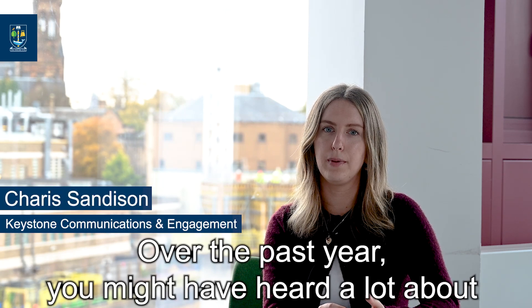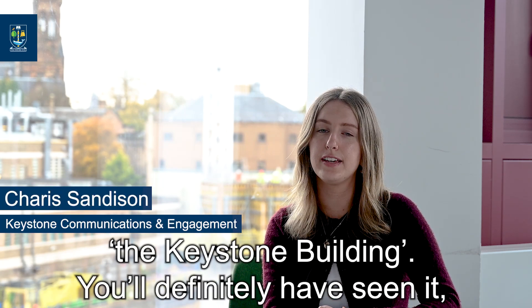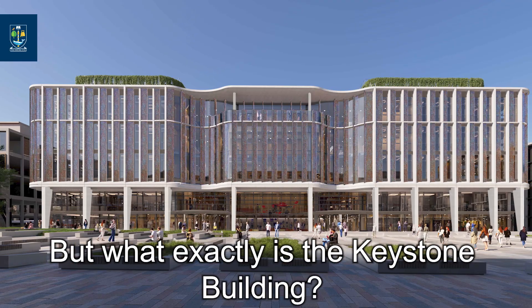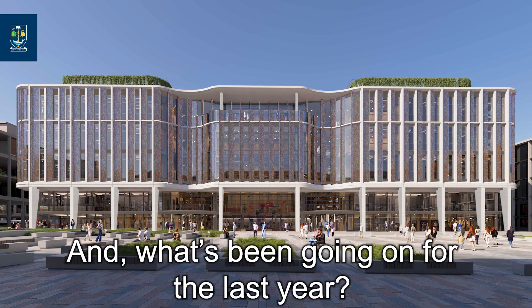Over the past year, you might have heard a lot about the Keystone Building. You'll definitely have seen it — it's quite hard to miss those tower cranes. But what exactly is the Keystone Building and what's been going on for the last year?